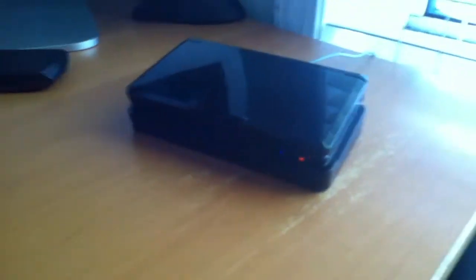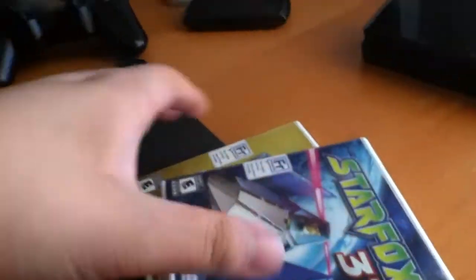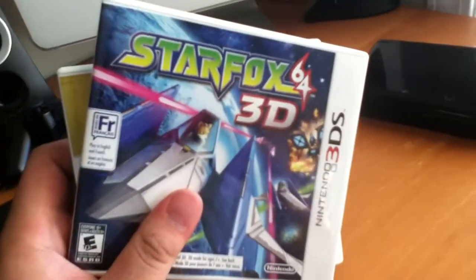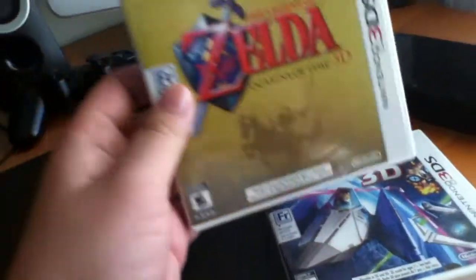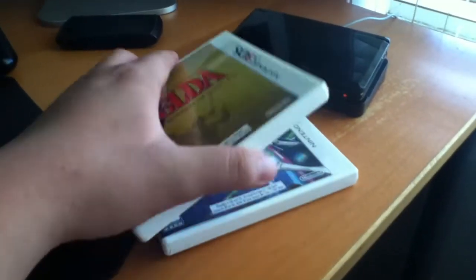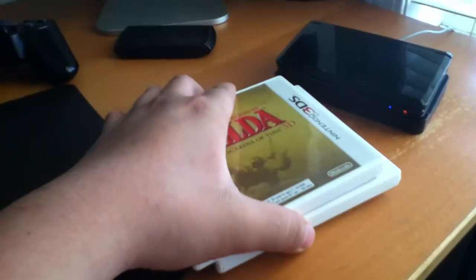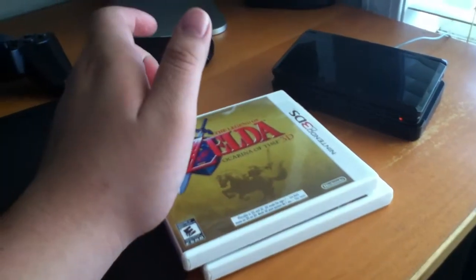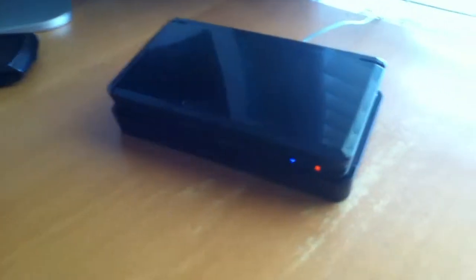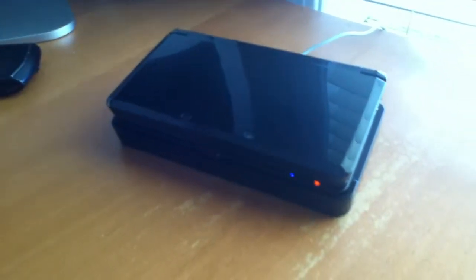So me and my buddy both went to the store and bought ourselves a 3DS, along with two games. I got Star Fox 64 3D and The Legend of Zelda: Ocarina of Time 3D. All together with the 3DS and the two games it was $284 — really good deal actually.